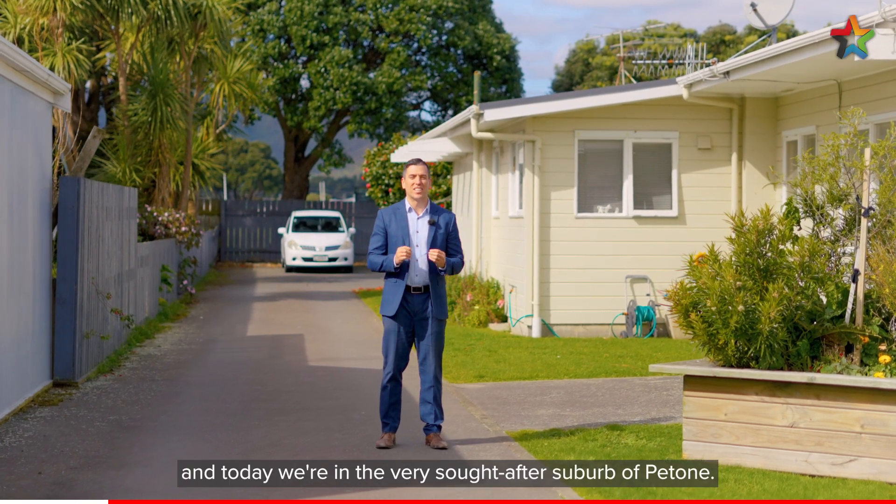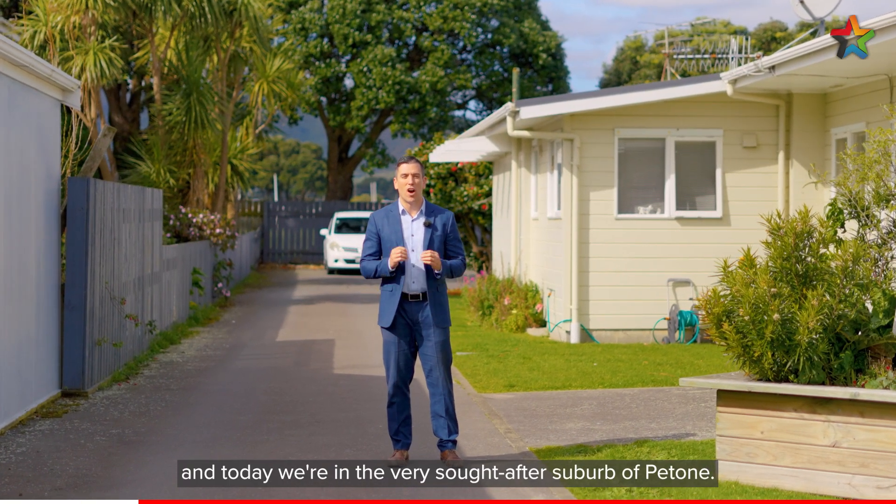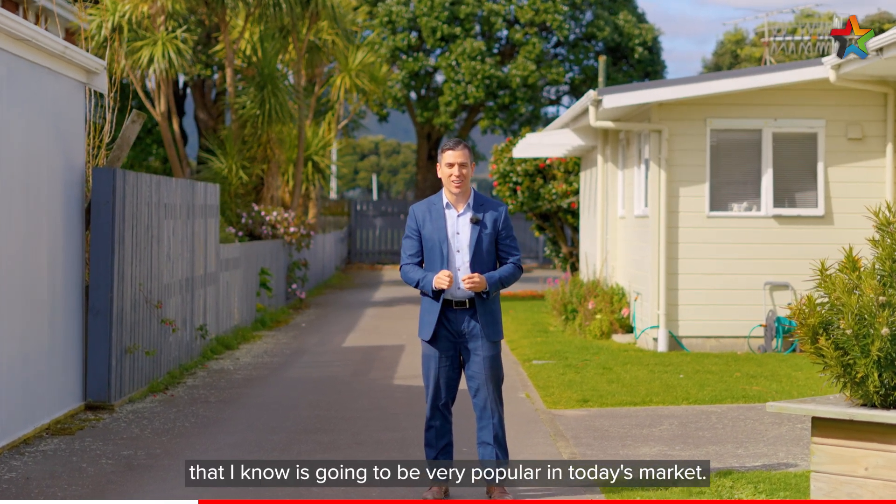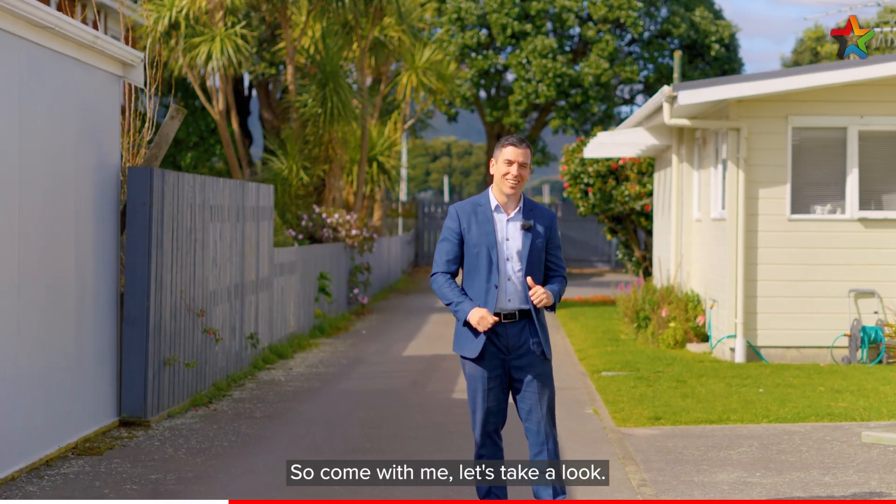Kia ora, I'm Luke Johnson and today we're in the very sought-after suburb of Pitouone. Behind me is a one-bedroom home that I know is going to be very popular in today's market, so come with me, let's take a look.